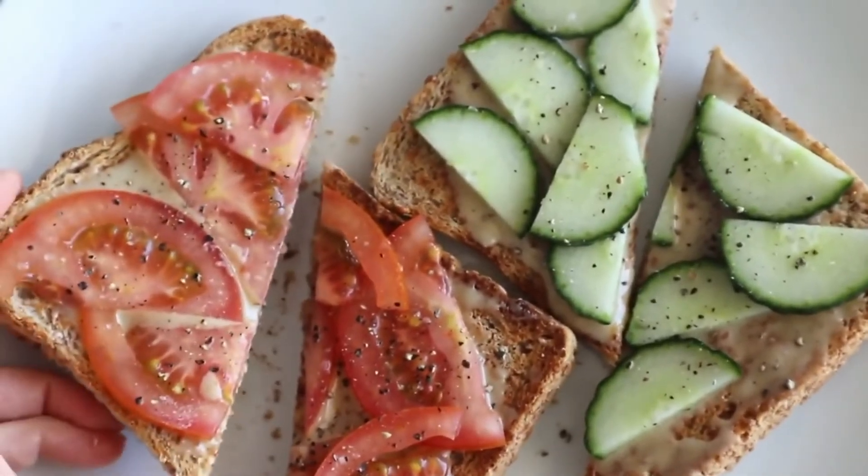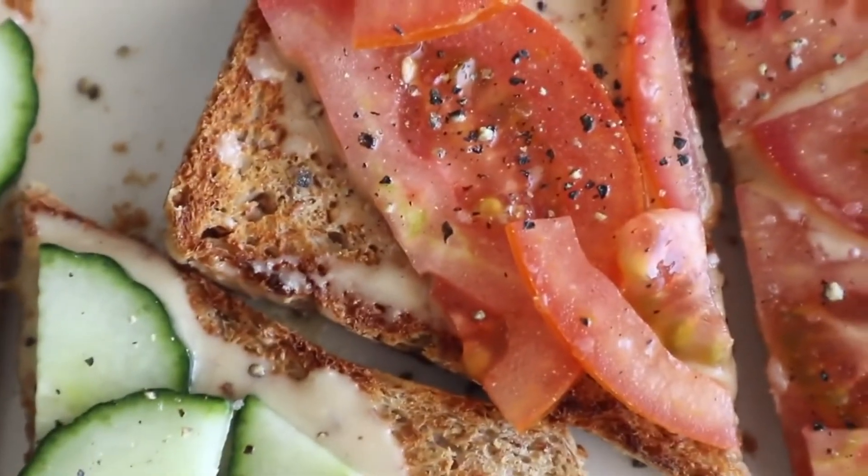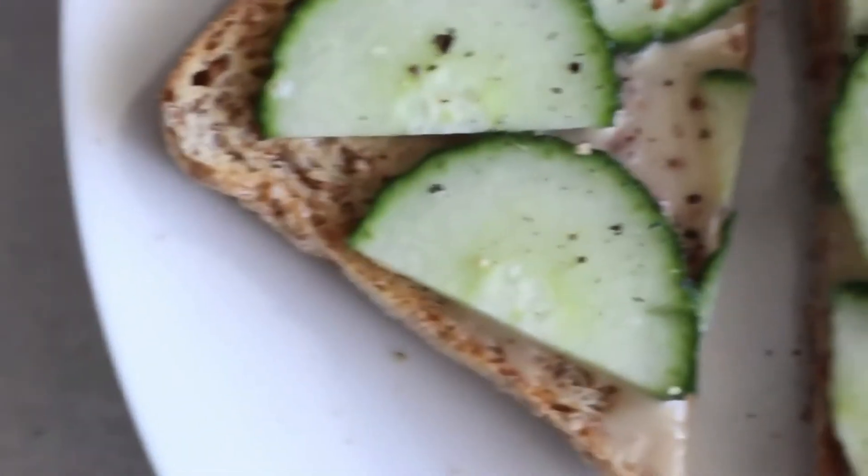And you are even sneaking some veggies in. So it's a great way to start the morning in a tasty, healthy, quick way. I really appreciate every single one of you who clicked the like button — it makes a lot of difference to this channel.